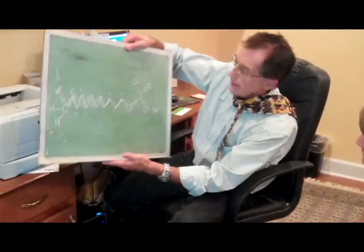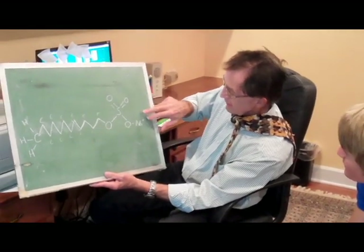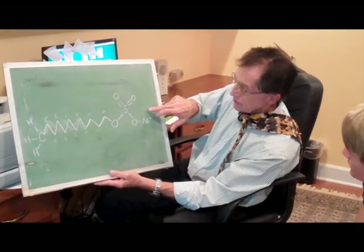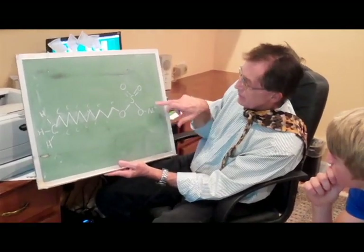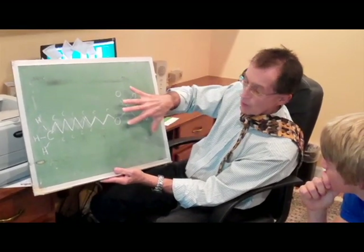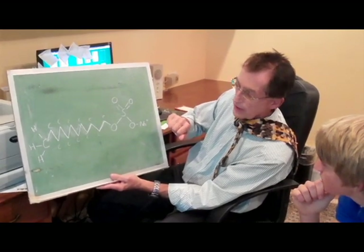Adam asks Dr. Zimmerberg what exactly sodium lauryl sulfate is. Dr. Zimmerberg explains that sodium lauryl sulfate is an organic compound that is both water soluble and oil soluble. There is a long chain of carbon molecules; on one end is a sodium ionized sulfate molecule, which is soluble in water, and on the other end is a methyl molecule, which is oil soluble.